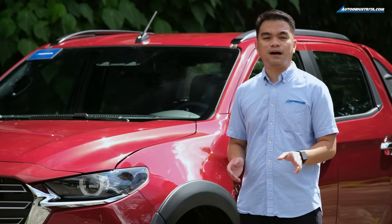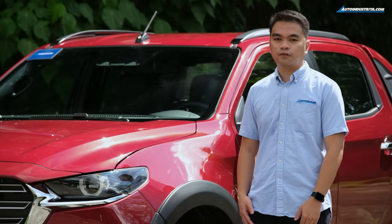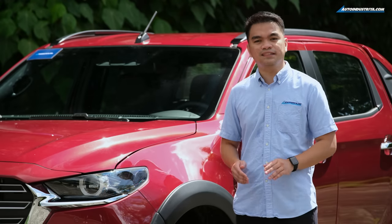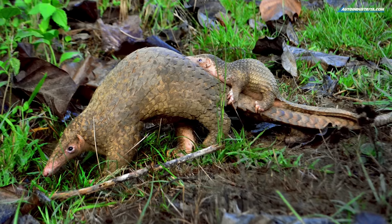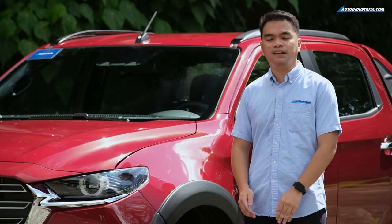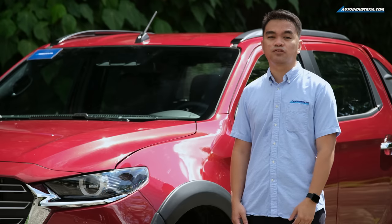So what's so special about the BT-50 Pangolin Edition 2? Well, they did it for a very good reason. Mazda is helping to promote awareness on critically endangered species like the Philippine Pangolin — hence the name. It's a kind of anteater that can only be found in the Palawan region, and Mazda is working with a non-government organization that's active in protecting and conserving wildlife.